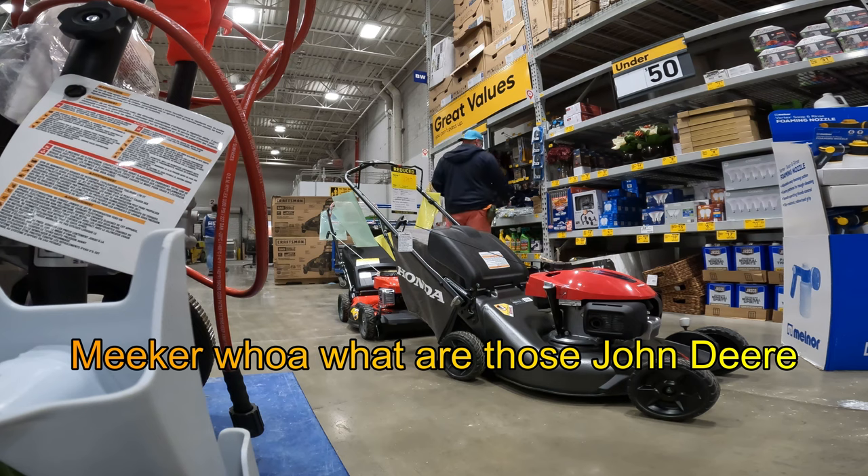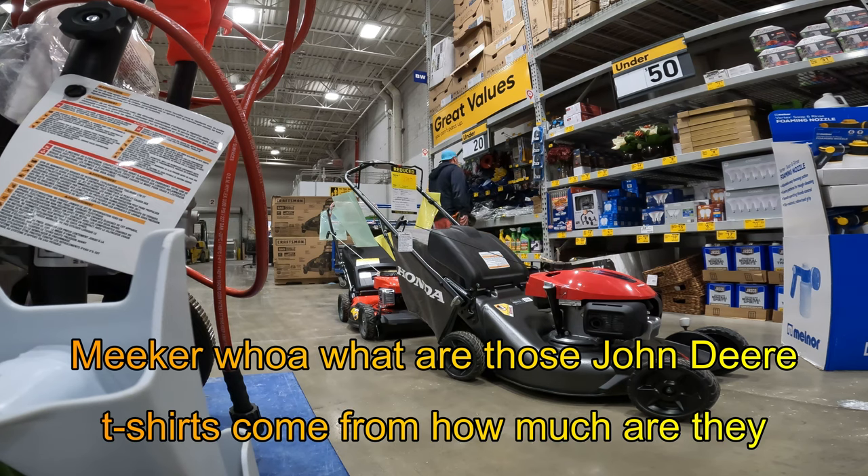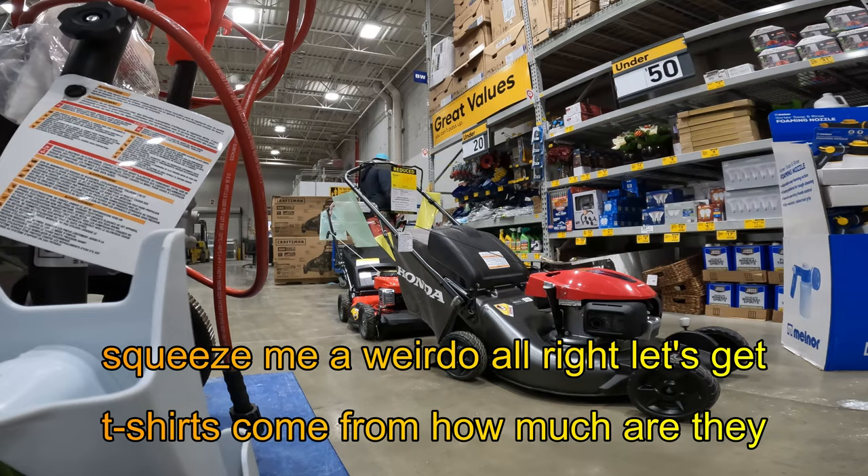Knee kicker! Whoa — where do these John Deere t-shirts come from? How much are they? Squeeze me, weirdo. All right, let's get out of here.